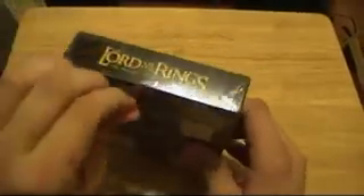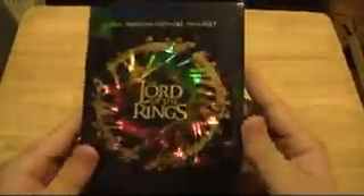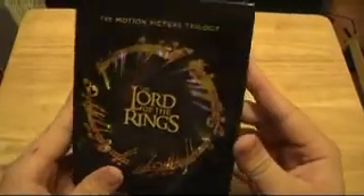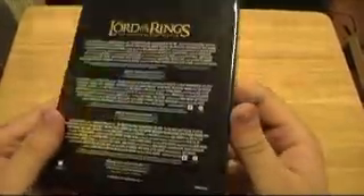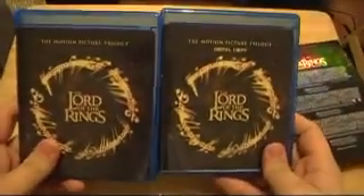So let's open it up. That pops off, and then you got your case — it's got a little holographic look on the front, like a hologram. And inside, there's your Blu-rays.